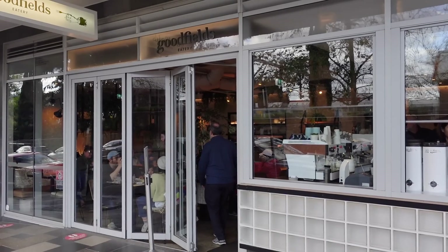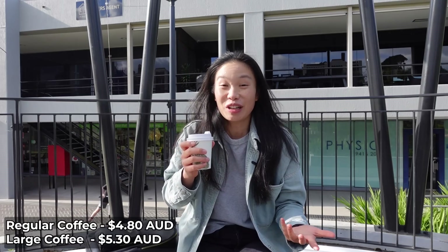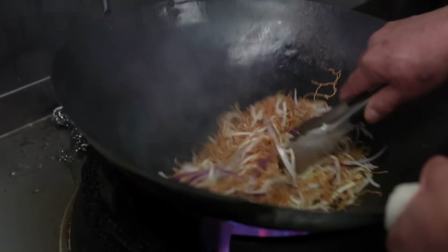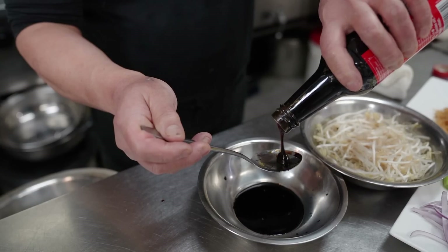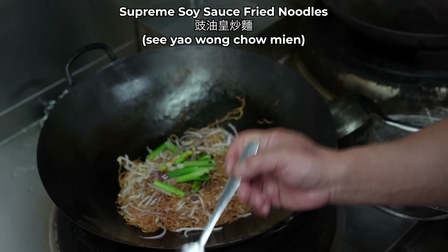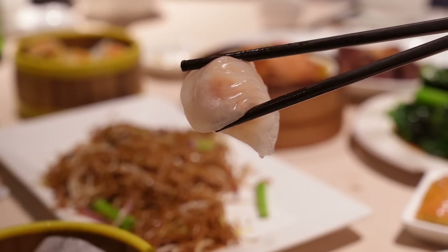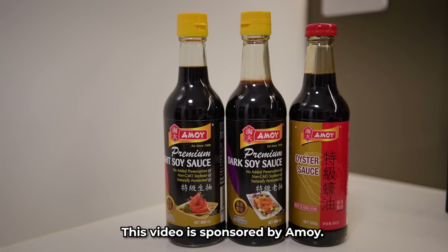This place in Lindfield called Goodfields does pretty good breakfast and lunch options, but I typically go for their coffee — it's consistently good, never disappoints. I'm super excited about today's video because I'm going to learn how to make a really iconic dish from a chef with over 40 years experience. The dish sounds and looks simple but it's actually really difficult to perfect — it's the soy sauce fried noodles. Before we kick off, I want to thank Amoy for sponsoring today's video.